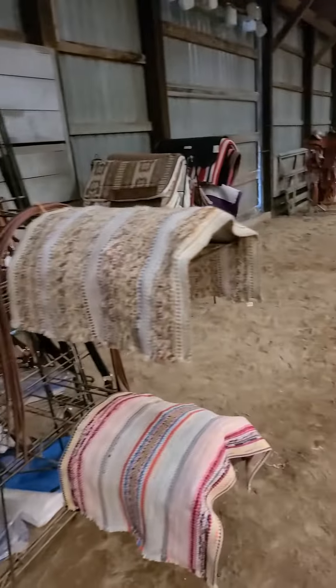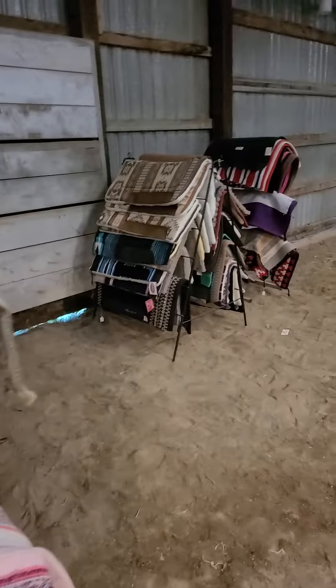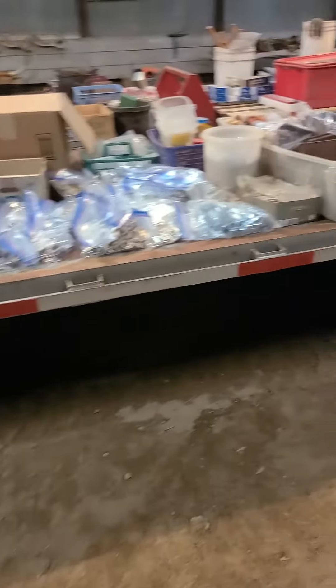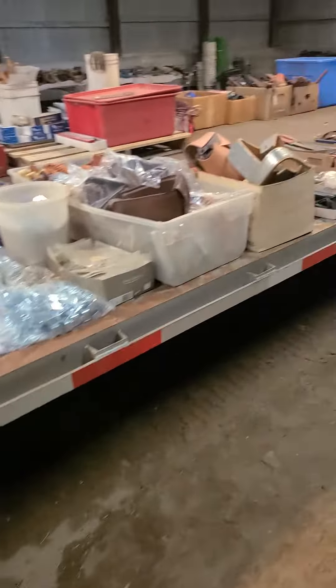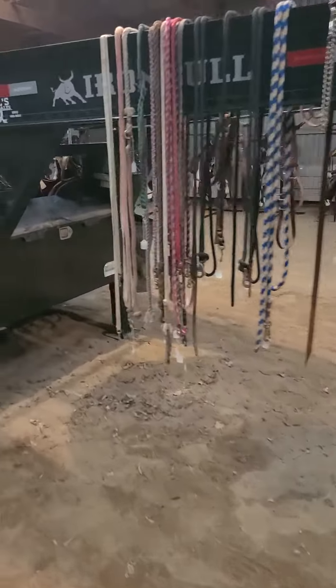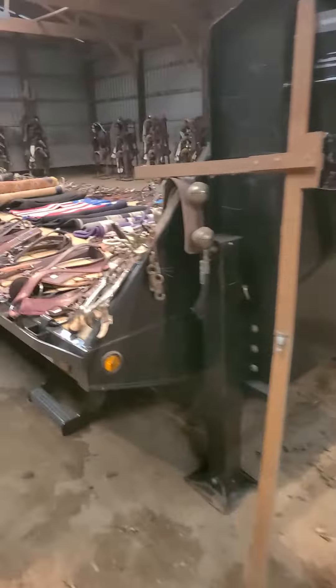Hello, this is Ben Meyer with Meyer Auction Service. We're here at just about a mile south of Brookings, right off the S-curve. I'm showing you a video walk around of the Harold Sadoff estate. This is the tack that's going to be on the auction here. I kind of have an open house tonight. We've got two big trailers full of tack. Harold had a tack shop, and so much of this is new tack.